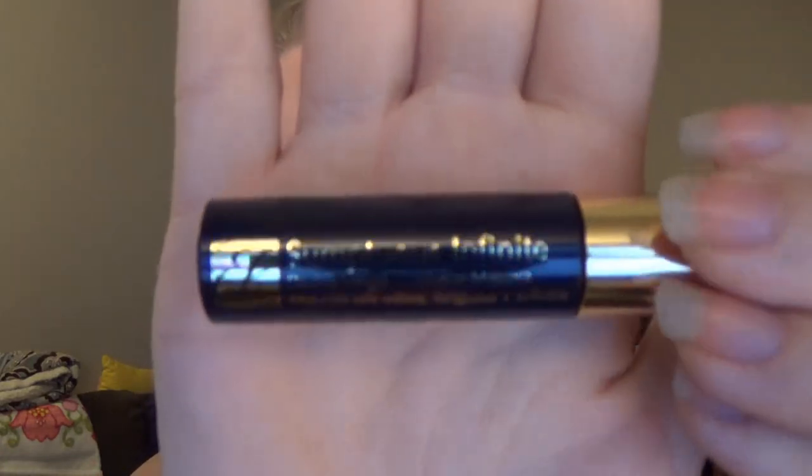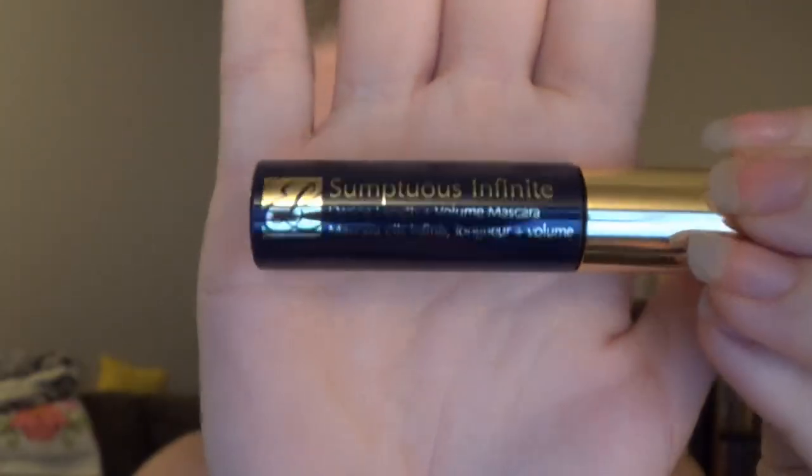The last thing in here is by Estee Lauder — it's a Daring Lengthening Volume mascara, and that is what it looks like. It's a small half-size of a normal mascara. Okay, that is all that is in the bag.